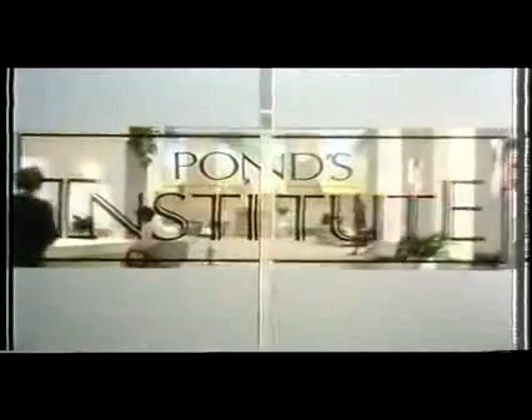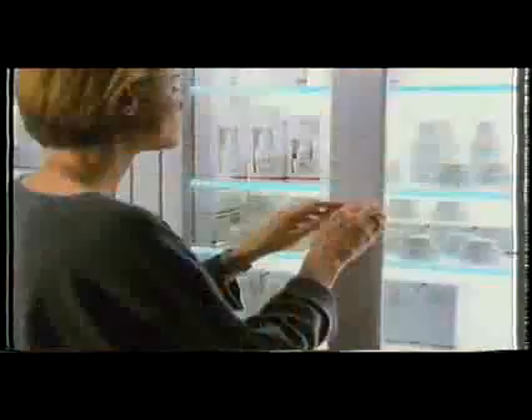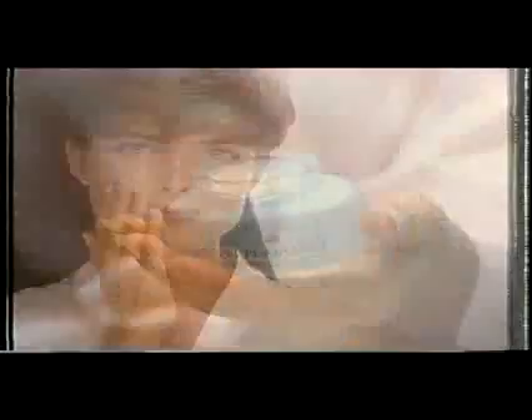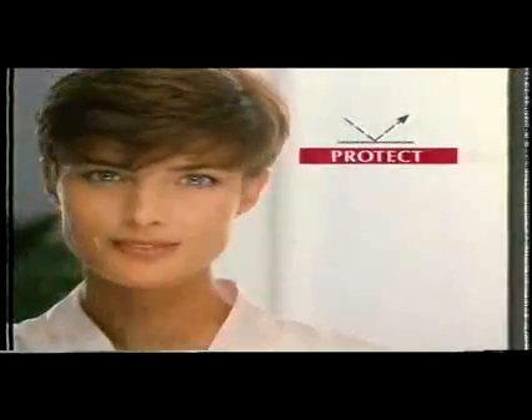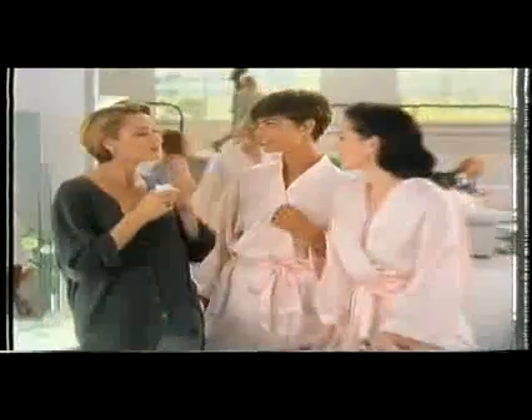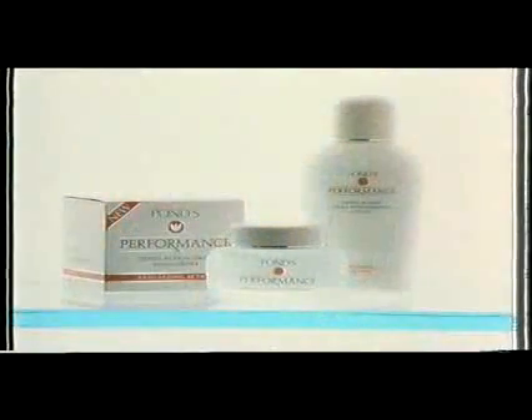At the Ponds Institute, women often ask if it's possible to have younger looking skin. The simple answer is yes. Ponds Performance is a new triple action daily moisturizer which works with the three layers of your skin, helping to protect the surface, replenish, and defend the base layer against UV rays, so that your skin looks younger and more radiant. New Ponds Performance Triple Action — no one treats your skin like Ponds.